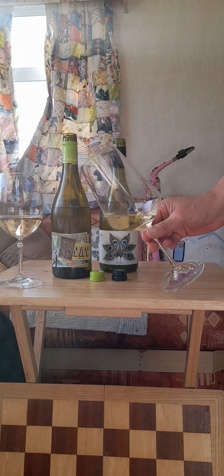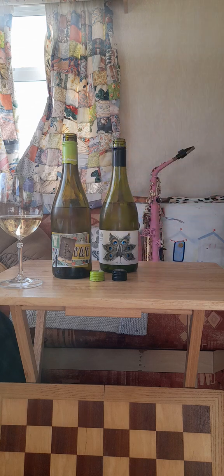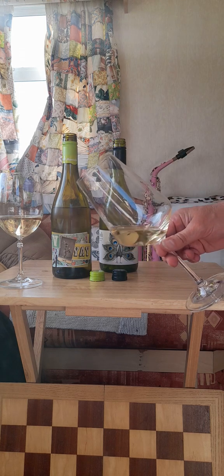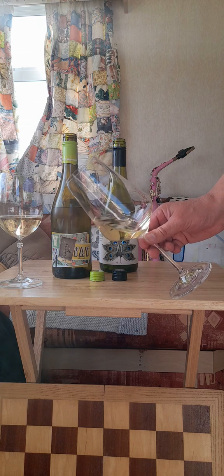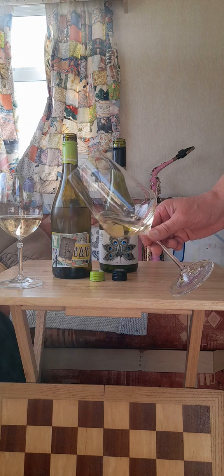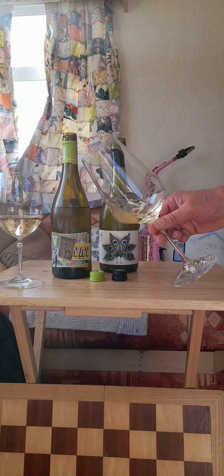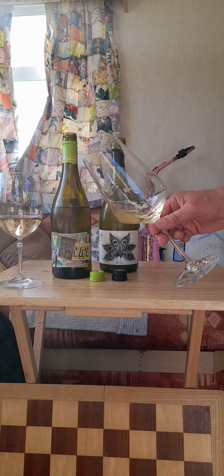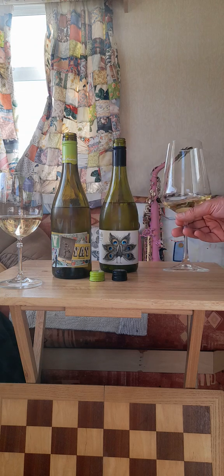The nose is an absolutely exquisite exotic fruit salad, and the palate is utterly well balanced between fruit, floral, and mineral. If I had to pin it down to just one flavor, I would say it's the silky silver sand off the seaside.